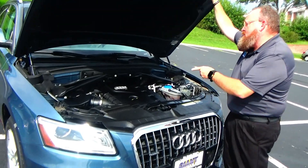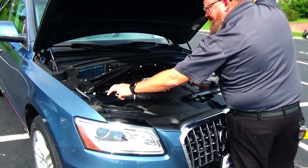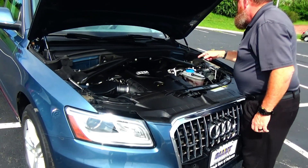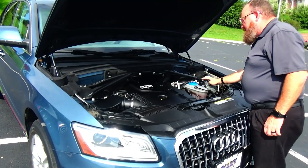Under the hood we have the 2.0 turbo 4-cylinder motor with Audi's all-wheel drive, additional stabilizer bar to help with handling, easy access to the air filter, insulated dipstick for oil check and oil fill, clear reservoir for your power brakes, windshield washer fluid and engine coolant, and 4-channel independent analog brakes for your safety.